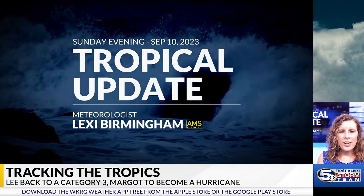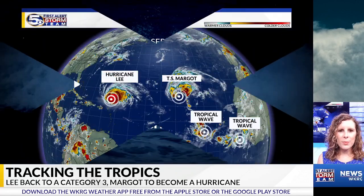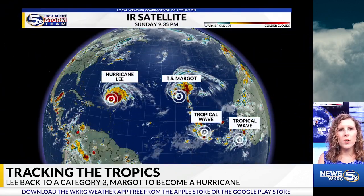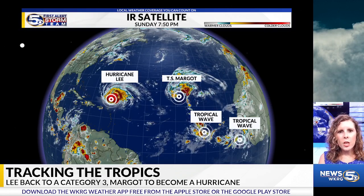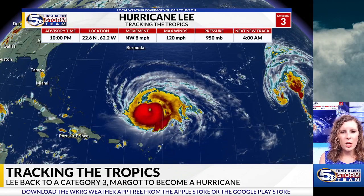Good Sunday evening, everyone. I'm meteorologist Lexi Birmingham with the News 5 First Alert Storm Team, bringing you a quick update on the tropics. We are continuing to keep our eyes on Hurricane Lee and Tropical Storm Marco, but now we're also monitoring two tropical waves currently off the coast of Africa.